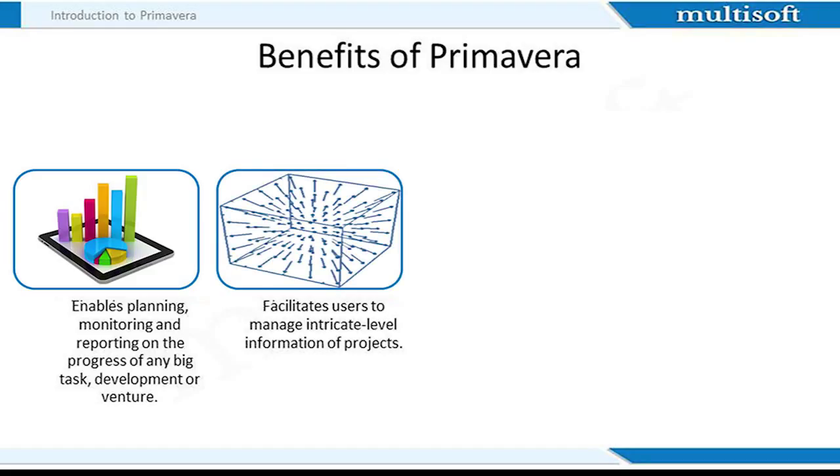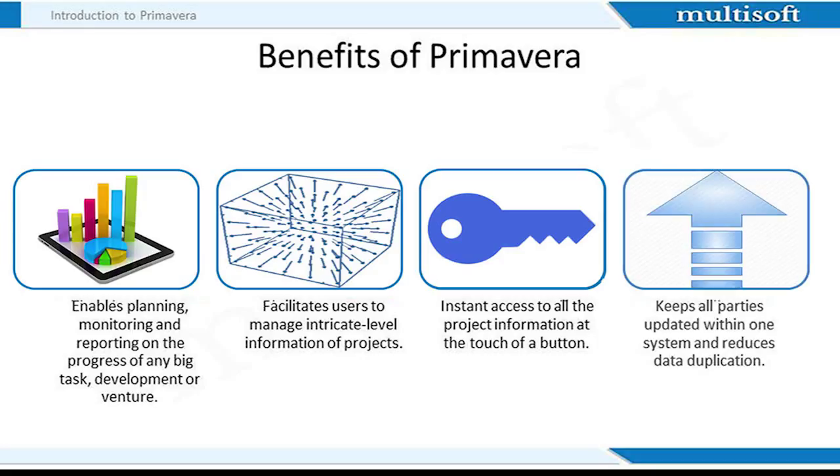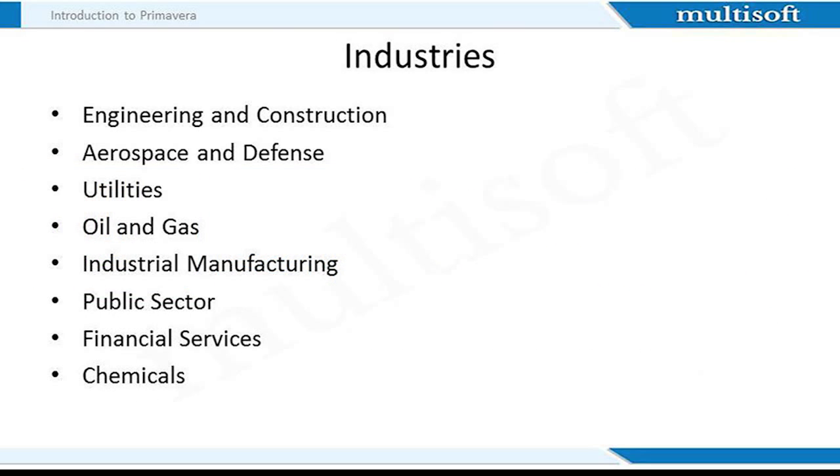Primavera also allows users to manage intricate level information of projects and provides instant access to all project information at the touch of a button. It keeps all parties updated within one system and reduces data duplication. Primavera is used in project-intensive industries including engineering and construction, aerospace and defense, utilities, oil and gas, and industrial manufacturing. As per research studies, 90% of the top 100 engineering and construction firms use Primavera enterprise project portfolio management solutions.